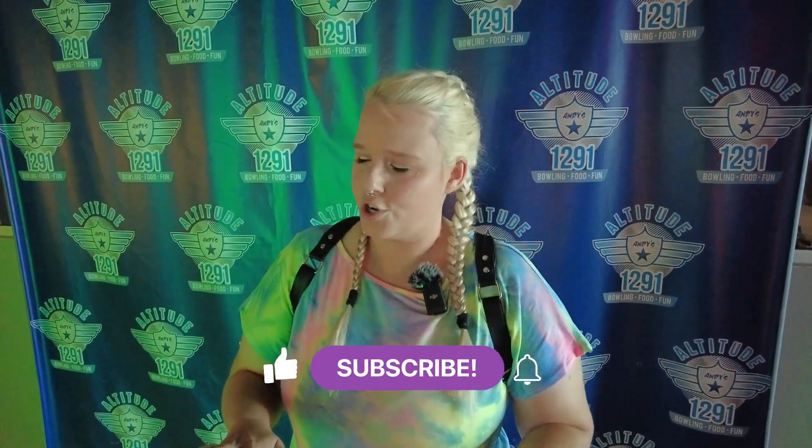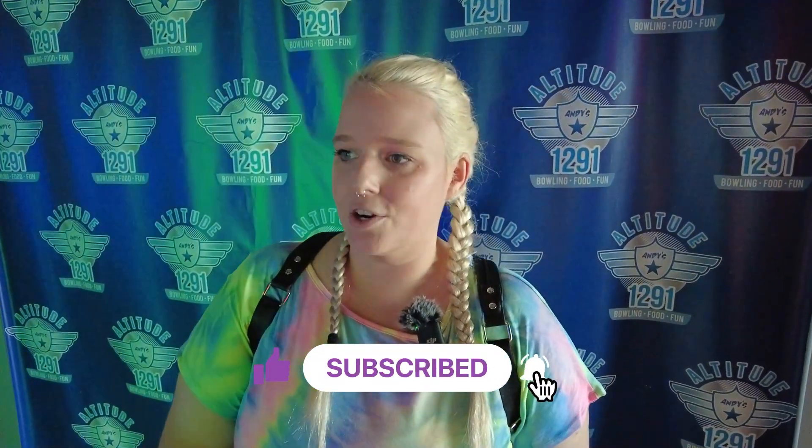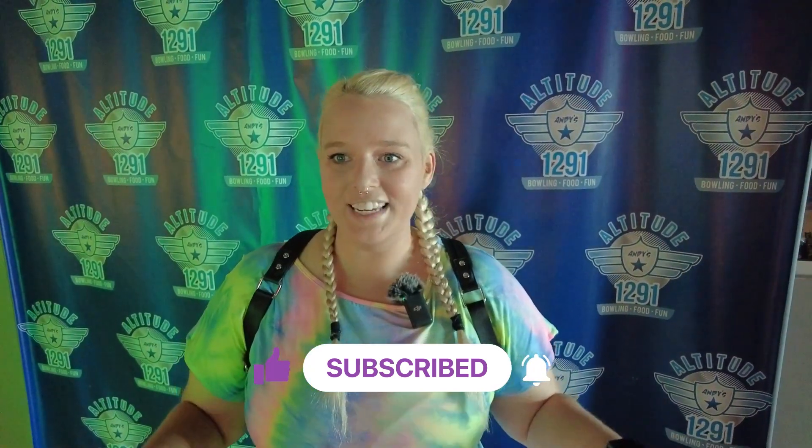We are in the Oklahoma City area of Oklahoma at an arcade that's new to us — Altitude 1291. This place looks really cool. They have food, fun, laser tag, the coolest bowling alley I've seen in a long time, and a crazy rock climbing wall. We're going to show you all of it. Obviously we're here mainly for the arcade, but we'll show you some of the other cool stuff too. It's a good year-round activity, so let's check out what Altitude has to offer.